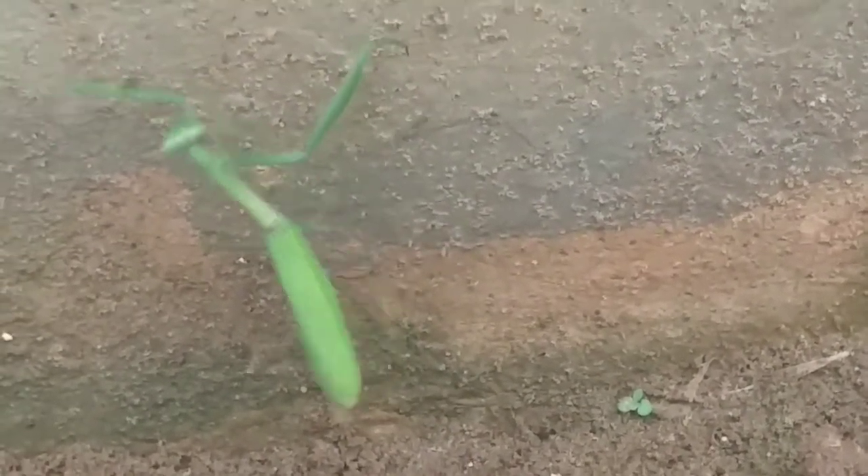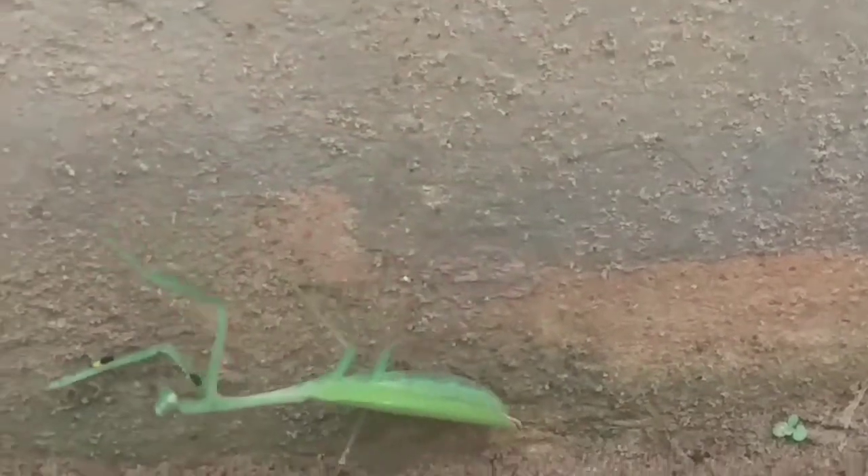Mantis have enormous appetites, eating various aphids, leafhoppers, mosquitoes, caterpillars, beetles, grasshoppers, crickets, etc. And sometimes they hunt frogs, lizards, and small birds as well.